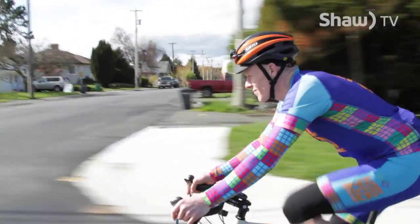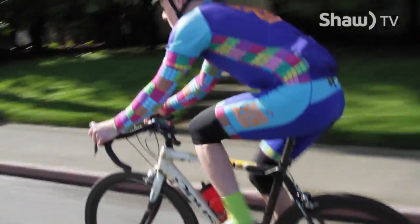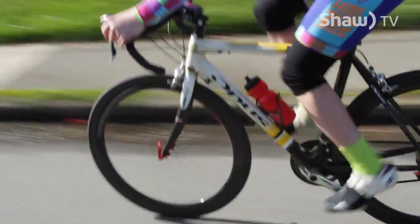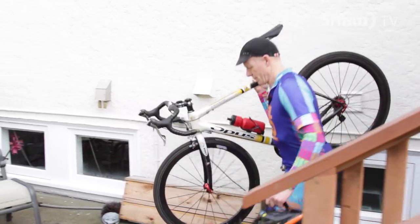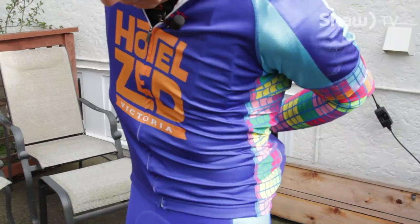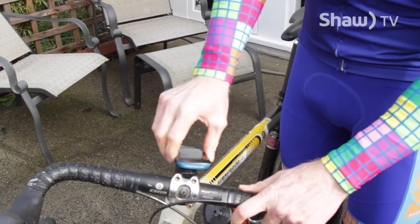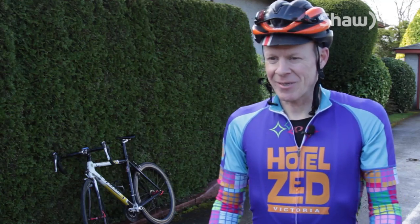People are like, 'Wow, you do that on your bike?' Stephen Lund has become quite the artist using a mobile tracking device. A lot of people call it GPS art — 'I call it GPS doodling.' On his bike, he has a GPS tracking device. So as he rides, it tracks his route, and when he uploads the data, he gets a picture.